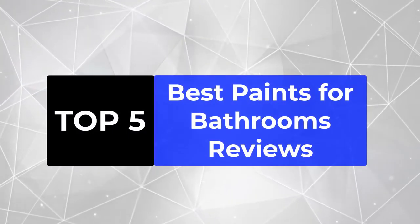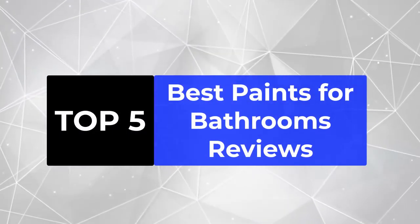We're going to review the top 5 best paints for bathrooms, so that you can choose the right one for your purpose.